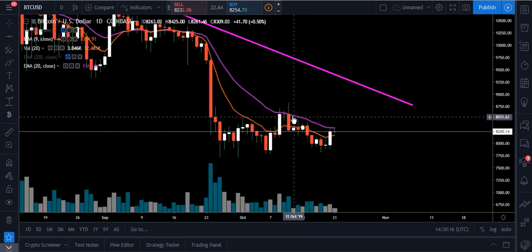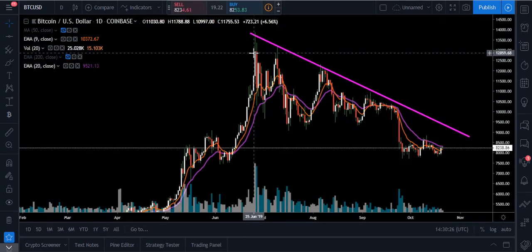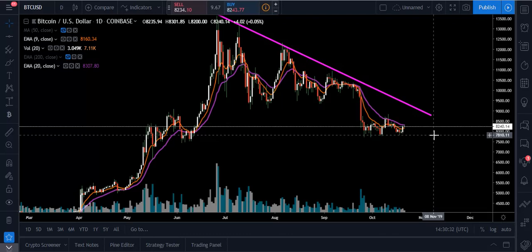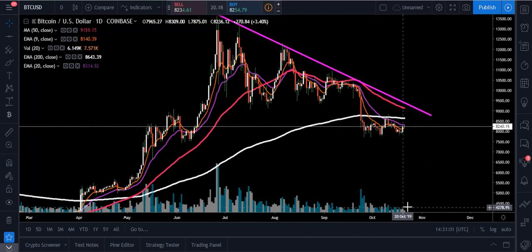If we do break up, I would target $8,590 on the one day, and then see if we can get over top of this downtrend line that we've been under since June 27th, 2019. For support we'd be looking at around $7,810. Our 50-day moving average is still acting as overhead resistance, and our 200-day moving average is still acting as overhead resistance. We need to change the trend first through the nine, then the 20, then the 50, then the 200. Right now the trend still is down.